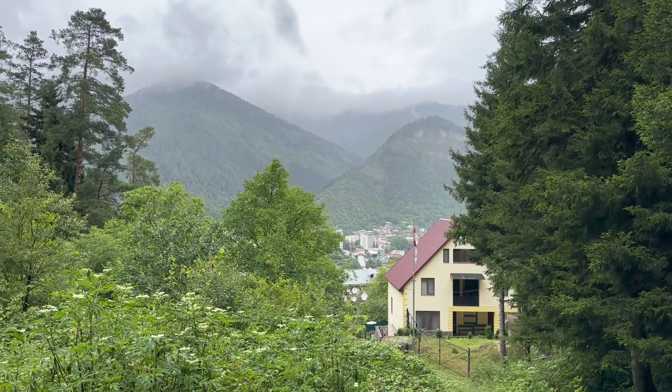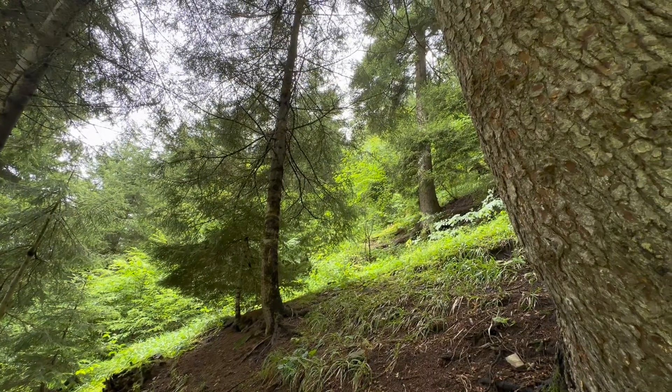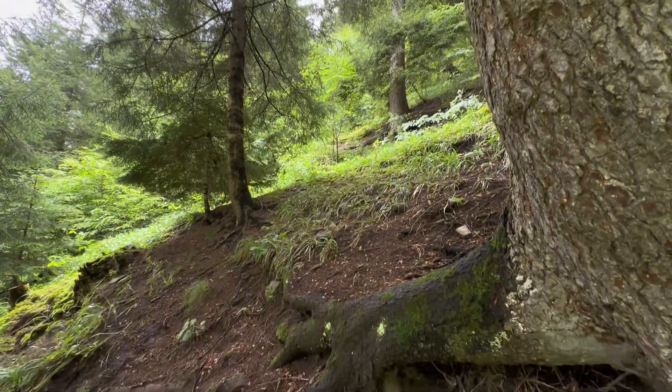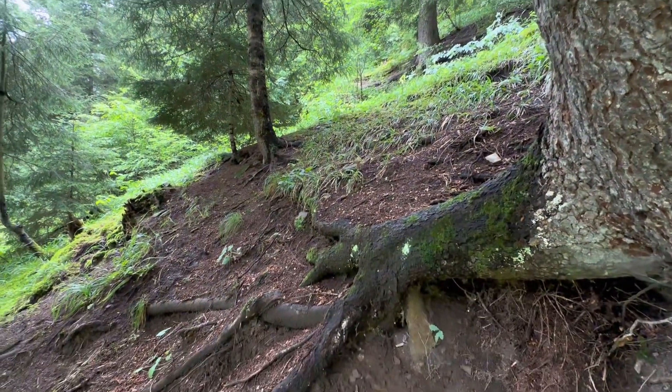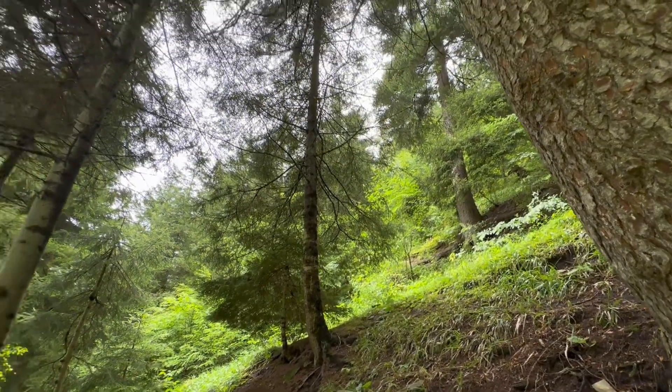Just look at the view — it's absolutely gorgeous. It's so quiet, so peaceful, so green. I love forests, especially pine tree forests. Pine forest, yeah — pine trees, yeah.